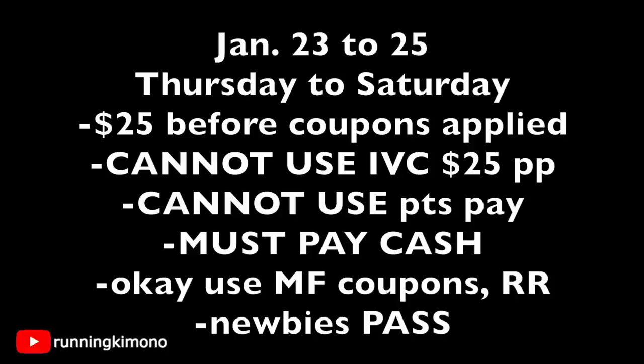A couple of ground rules: this is taking place from the 23rd to the 25th, Thursday to Saturday. There is no early activation, so don't try on Wednesday night to do one of these deals — it's not going to work. You have to get to $25 before coupons are applied, so you really have to pay attention to the math, especially with a lot of stuff being on clearance. You can't use IVC coupons in conjunction to get your $25 subtotal — you really have to watch that price point.